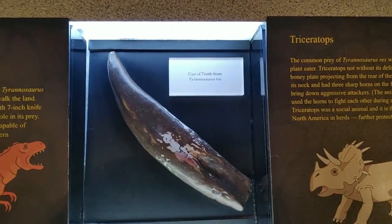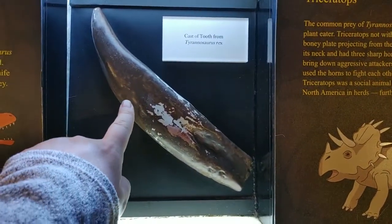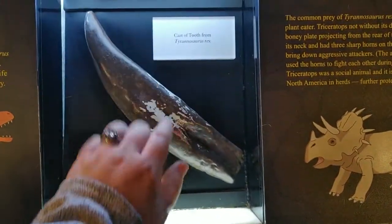You know how we have kind of little teeth? This is the tooth of one of those T-Rexes. That's the size of my hand. Oh!